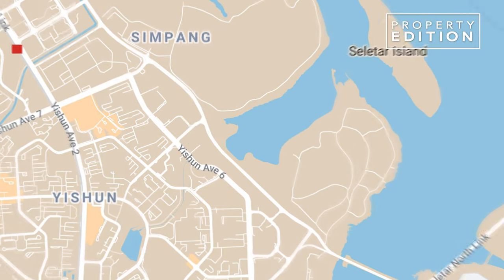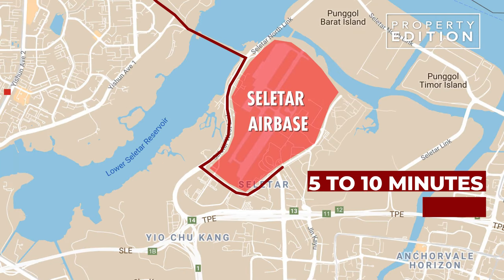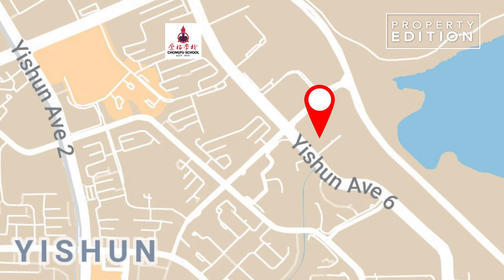So why is Yishun so interesting right now? It's because of the rejuvenation of the Yishun Town Centre — it's so bustling and vibrant. If you want to travel to Seletar Airbase, it's just about 5 to 10 minutes. And for schools, the nearby ones are Chong Pang Primary and Yishun Town Secondary. The best part is if you want to go to the shopping centre at Yishun 9, it's just a drive away.